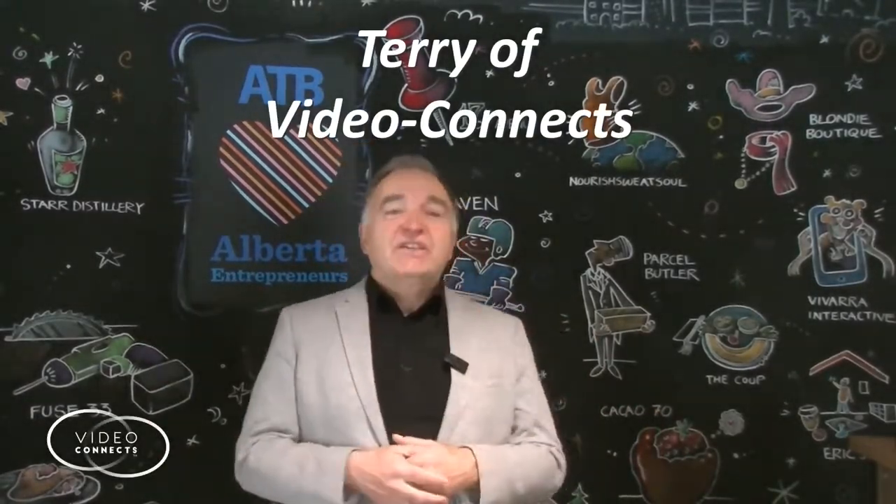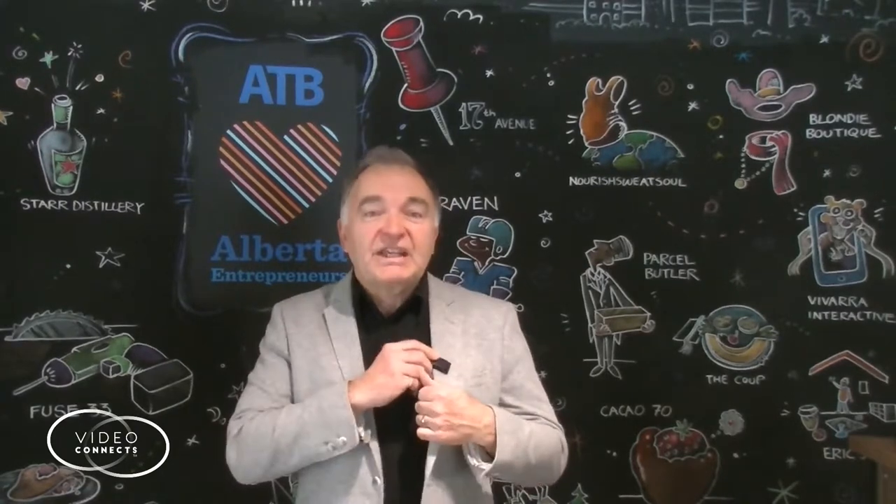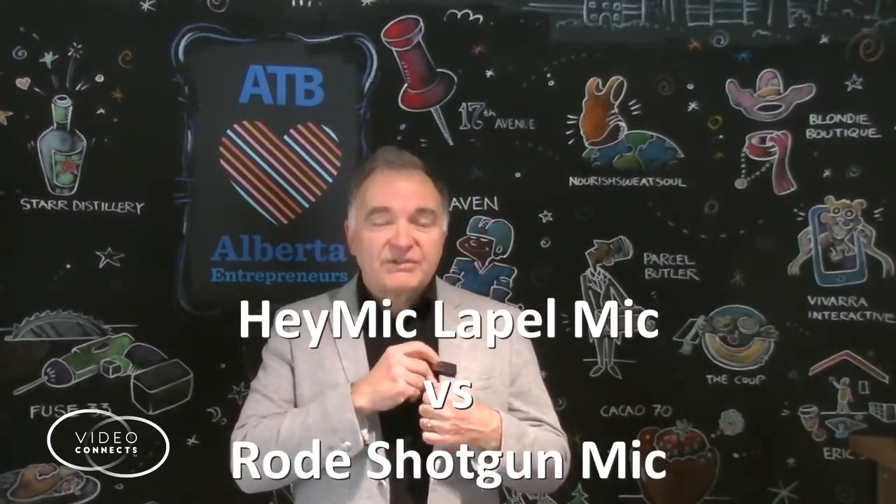Hi, this is Terry of VideoConnex on location, giving you a demonstration of the Hey Mic lapel microphone.